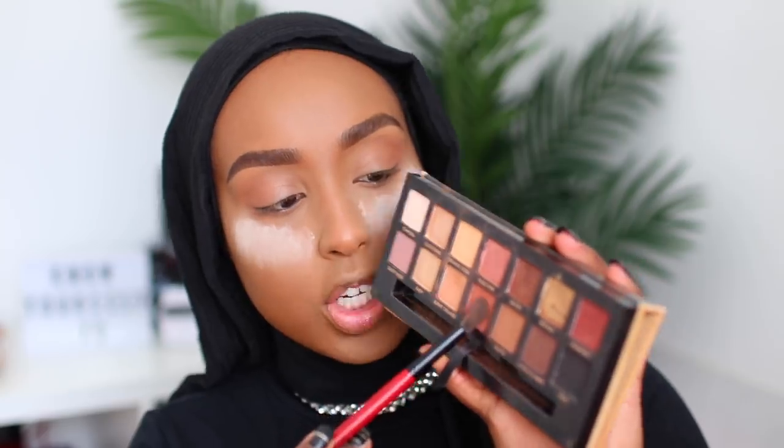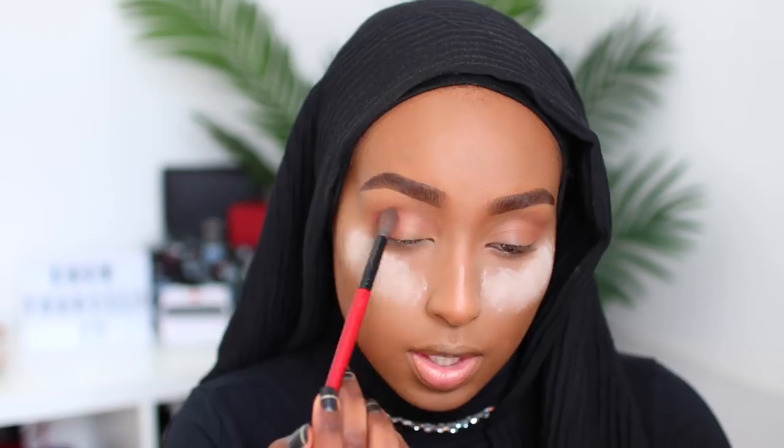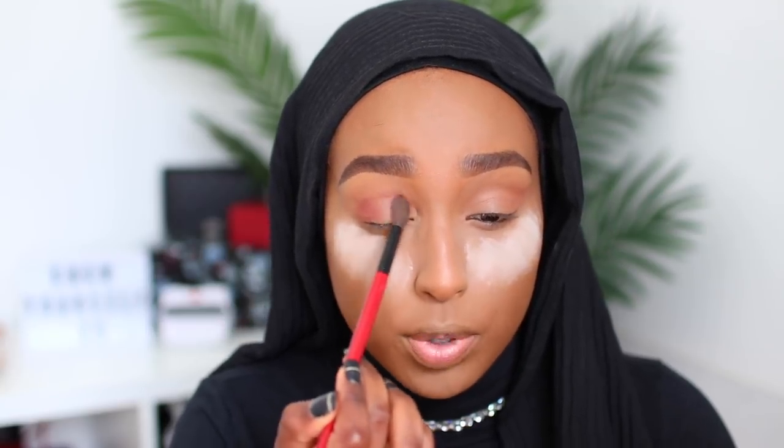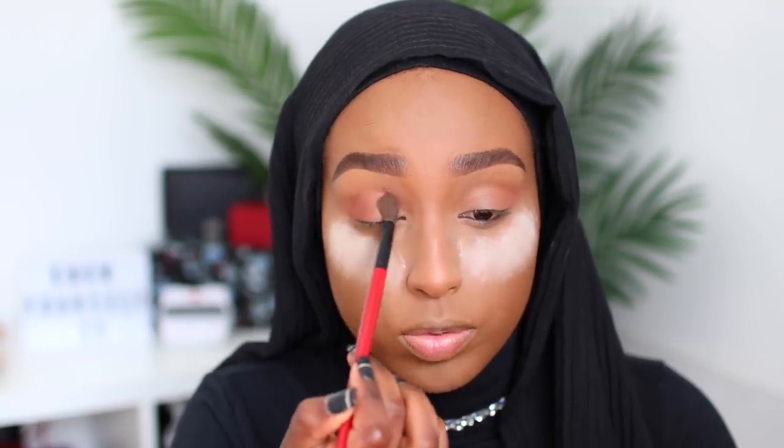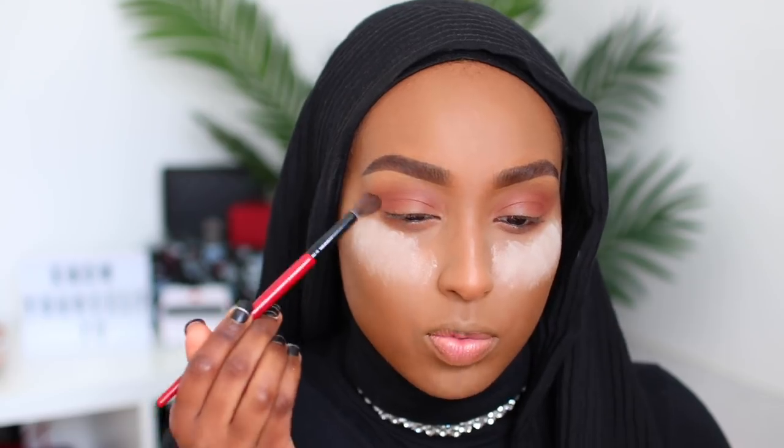On the same brush I'm dipping into the shade Sienna, which is a deeper more reddish-based brown, focusing that in the same area but bringing it deeper into the inner corner as well. I'm making sure to drag these shades slightly further than I normally would — normally I'd stop here, but I want to drag it out much more. I feel like it really elongates the face and creates a really beautiful illusion to the eyes, and it looks beautiful in photos.